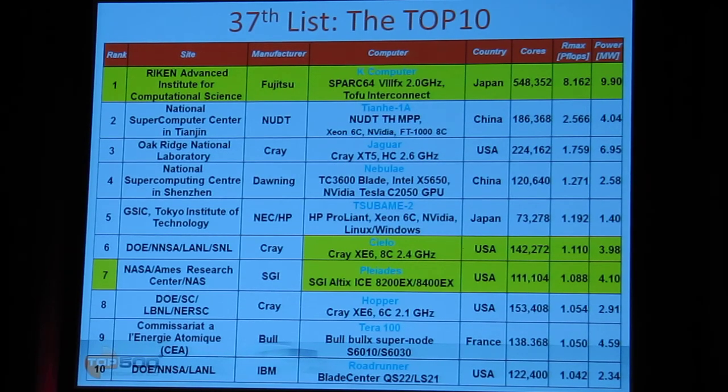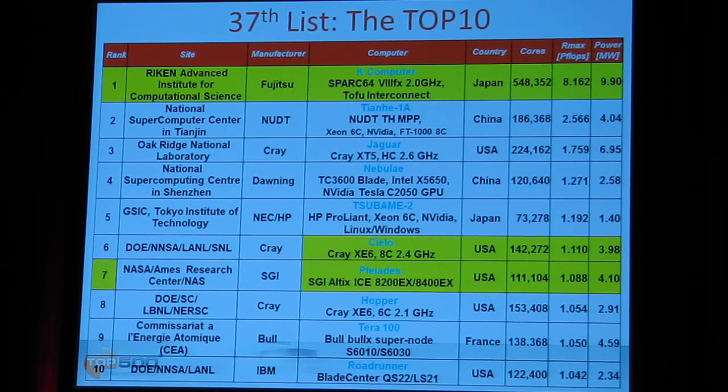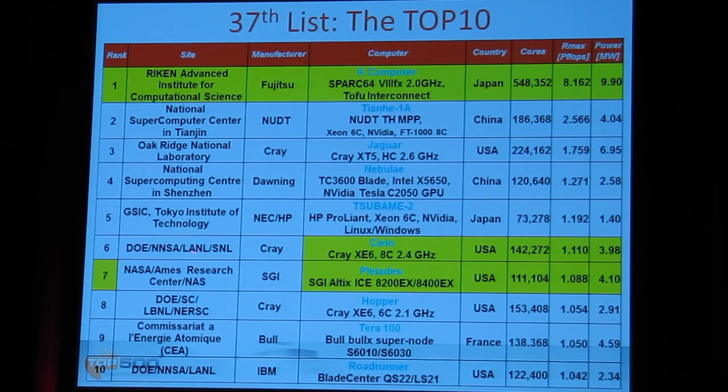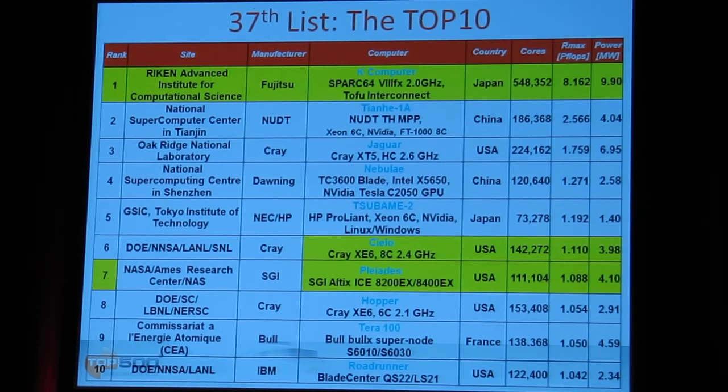The next four systems were on the TOP500 six months ago and they just moved down by one position. The other two new systems are at number six and number seven, both in the U.S., and both are actually upgrades to existing systems. Cielo was in the top ten and avoided being dropped by an upgrade from six-core to eight-core processors with more cores, now above 10 petaflops. It's a system at Los Alamos National Labs in collaboration with San Diego National Labs. The number seven system is also an upgrade — previously number eleven — now back in the top ten as the second part of the SGI Altix system at NASA Ames Research Center in Mountain View, California.